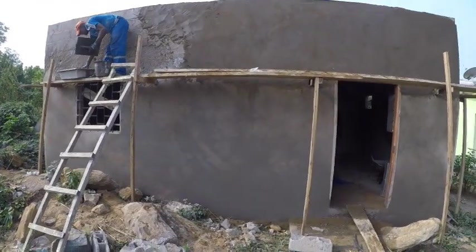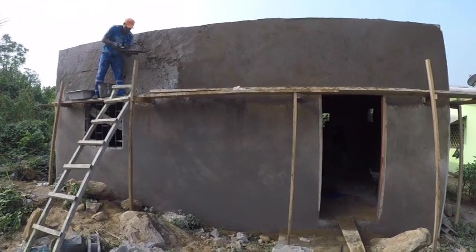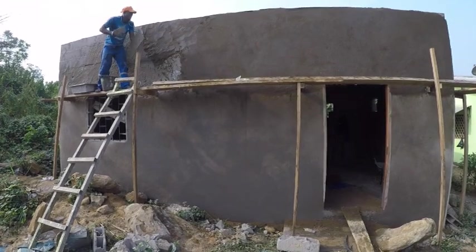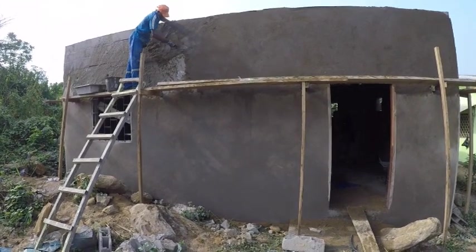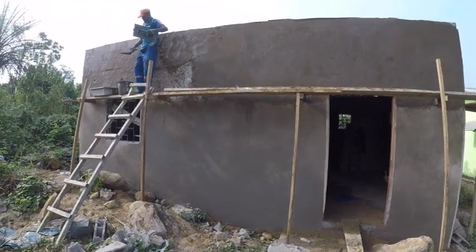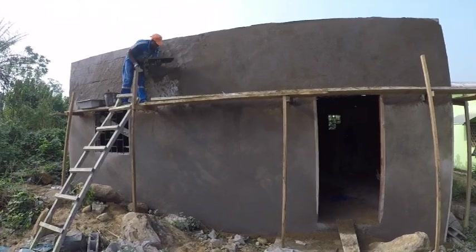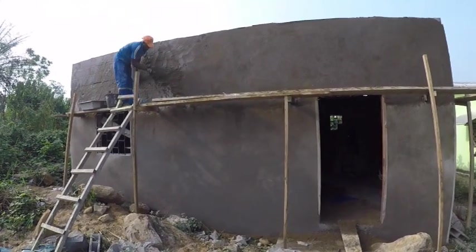When we are done with plastering, the septic is what we are going to work on next. It's Saturday, and this weekend we are going to be done with the plastering because we only have about two and a half walls left to do. Yeah, we could wrap it up by the end of the week.